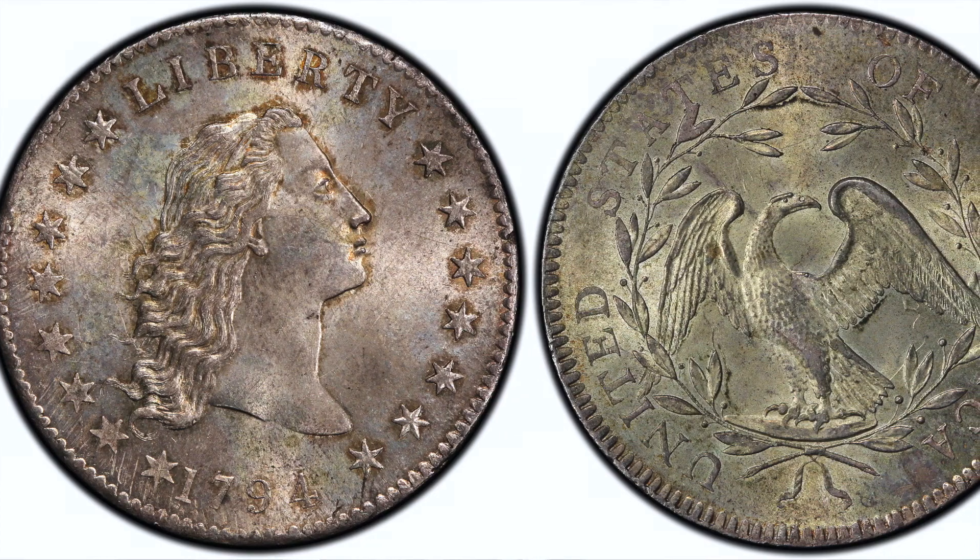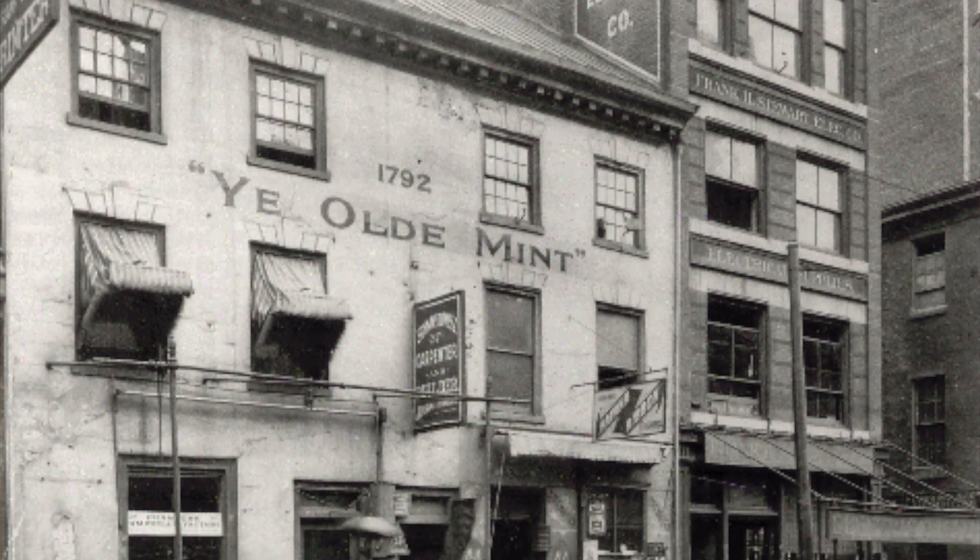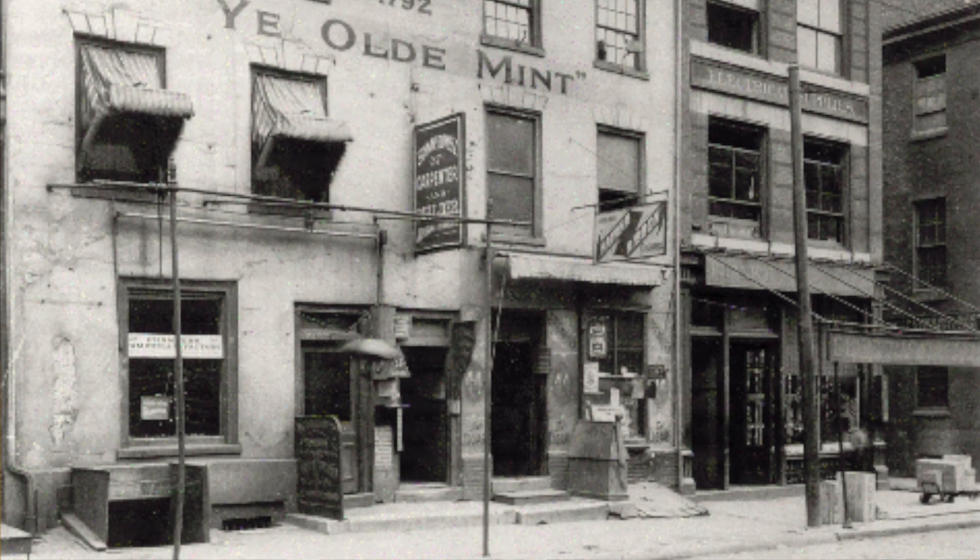Coming in at number 2, we have this 1794 Flowing Hair Liberty silver dollar, graded Mint State 66 plus. 1794 was the first year the United States ever produced silver dollars, even though the U.S. Mint technically started producing coins in 1792. Since these coins were so large and hard to strike, only about 1,758 of these silver dollars were ever produced, making them extremely rare. This particular high-grade example was likely saved as a memento by a Mint worker, and in 2015 it sold for an amazing $4,993,750.